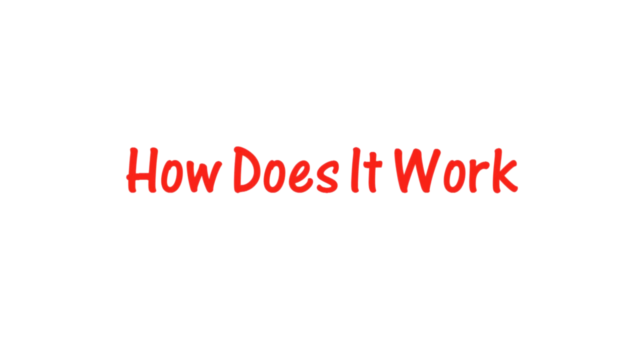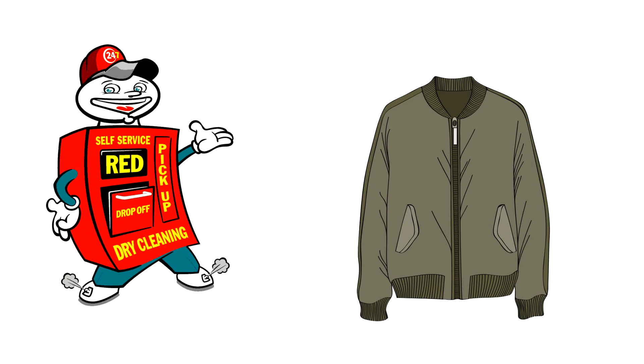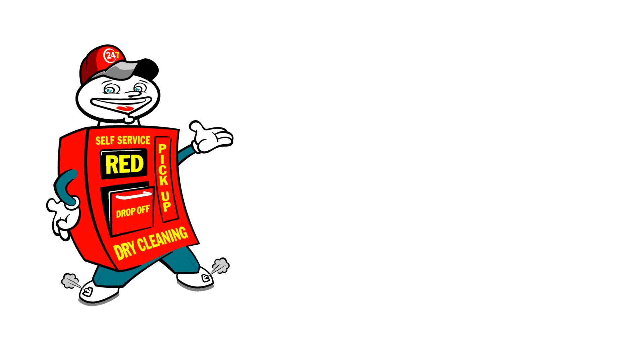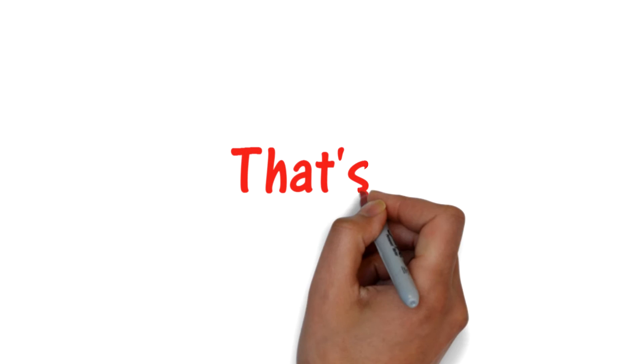How does it work? You just have to find a Red Box which is located near your dry cleaner. Drop your dry cleaning in the box, enter your required information — phone number, details, delivery time. That's it!